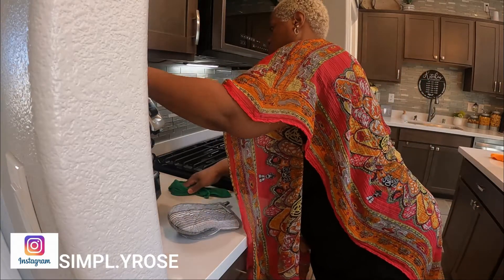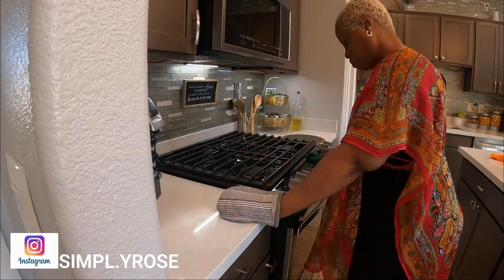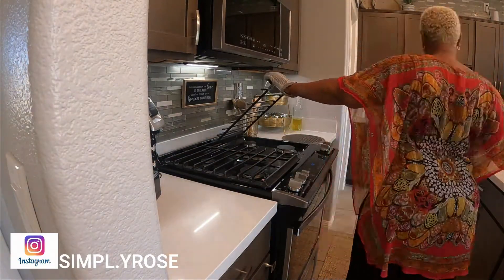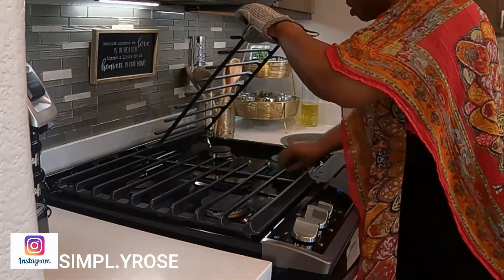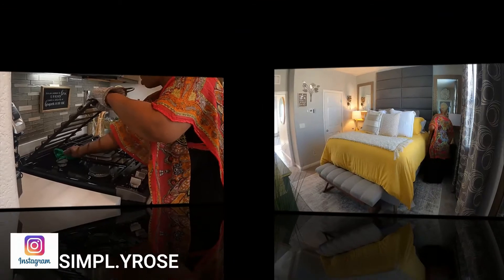You guys know I pop back and forth when I clean. This time I was actually making Ty something to eat earlier, so I was not able to clean off the stove top. Now that it's cool, I'm going to go ahead and get that wiped down.